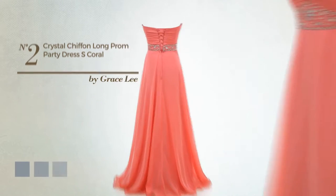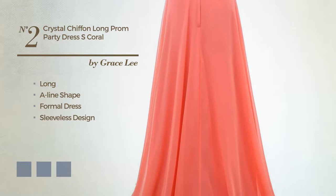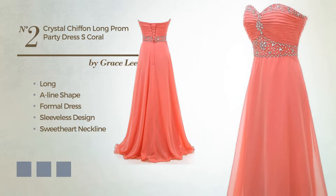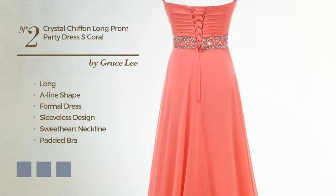Number 2. A gorgeous long A-line formal dress, featuring a sleeveless design with a sweetheart neckline, as well as a padded bra, made of quick-drying chiffon completed with beads. Available in 9 color variations, like black ink, deep champagne, and hot coral.